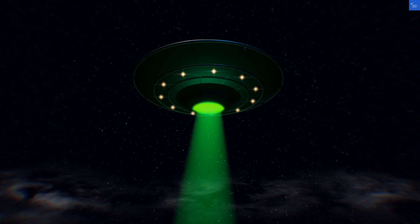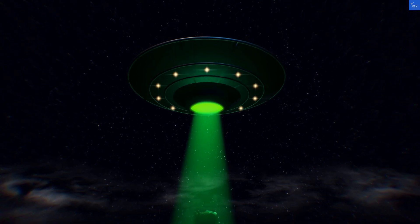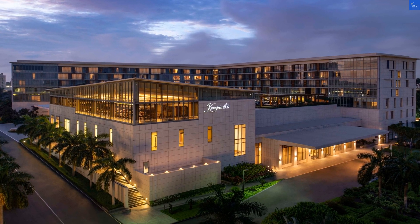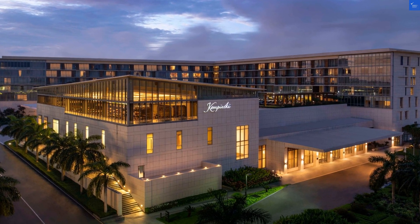Now for the scores. Staff friendliness: 5 out of 10. Room quality: 6 out of 10. Food and dining: 6 out of 10. Amenities: 7 out of 10. Cleanliness: 8 out of 10. Wi-Fi connectivity: 7 out of 10. Value for money: 5 out of 10. Total score: 54 out of 100.